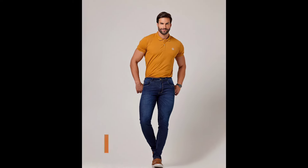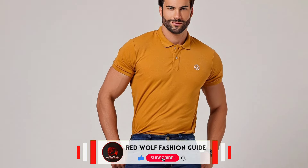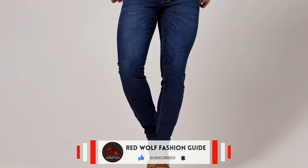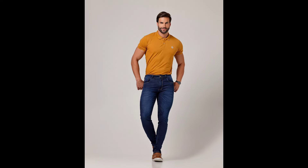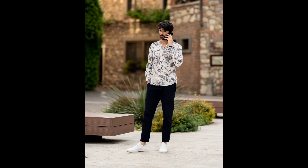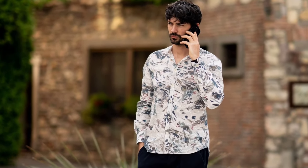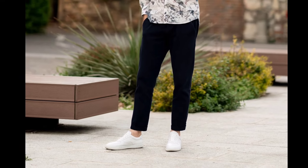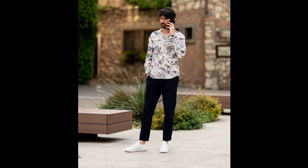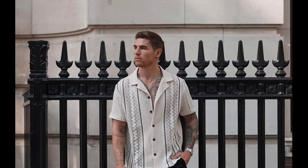Next you can try a bronze polo t-shirt with blue jeans and brown sneakers. Next you can try a white printed shirt with black pants and white sneakers. Next you can try an off-white half-sleeve shirt with black pants and white sneakers.